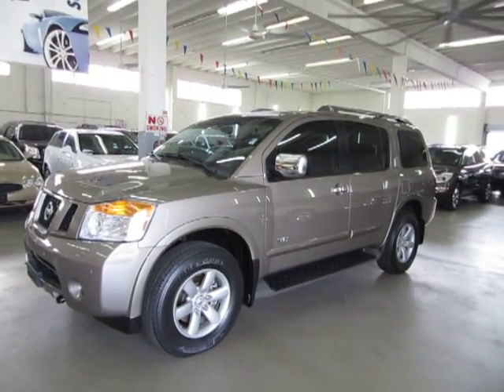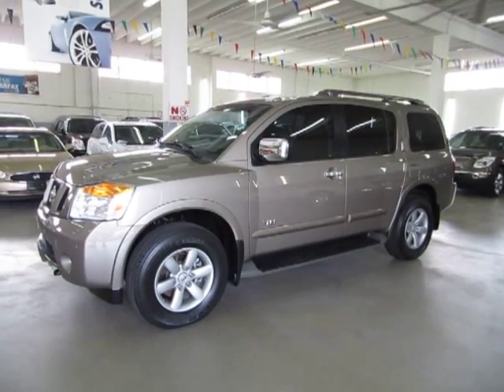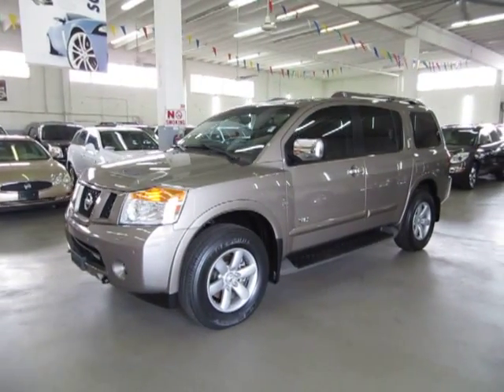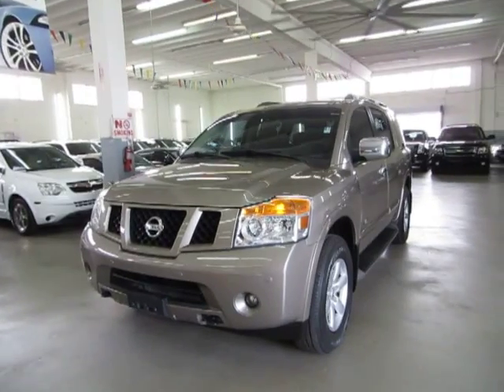Up for sale now at Vehicle Max, a beautiful 2009 Nissan Armada SE 4x4, grey on the outside with black leather interior, with factory color backup camera, front and rear parking sensors.